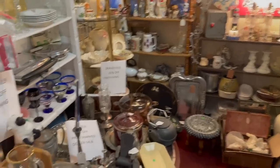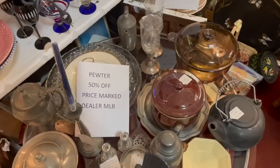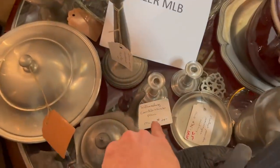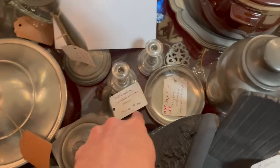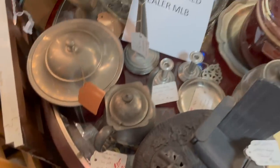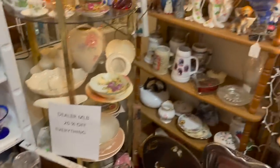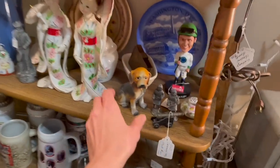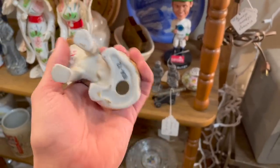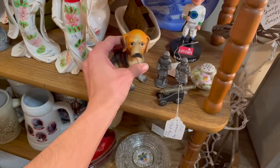There's a sale in this booth - 20% off everything, and pewter is 50% off price marked. Let's see how much they want for the pewter - $25. A little tray - $35. I want to find cute stuff like this - a little dog, it's $10, and 20% off, so that'll be $8 for a cute doggie.